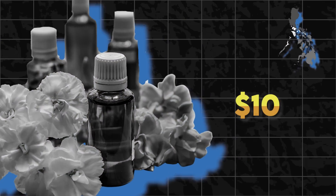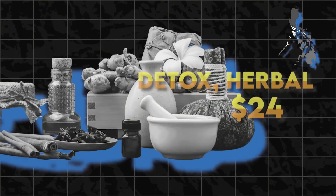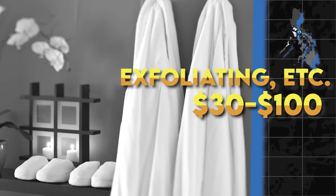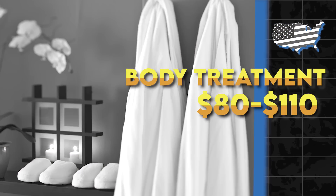In terms of body treatment spas in the Philippines, it'll cost you around $10 for body scrubs, wraps, and baths. Mid-range spas cost around $24 for detoxifying herbal treatments. And high-end spas will cost around $30 to $100 for exfoliating, seaweed wraps, and all that jazz. Meanwhile in the US, body treatment spa services will cost you $80 to $110.